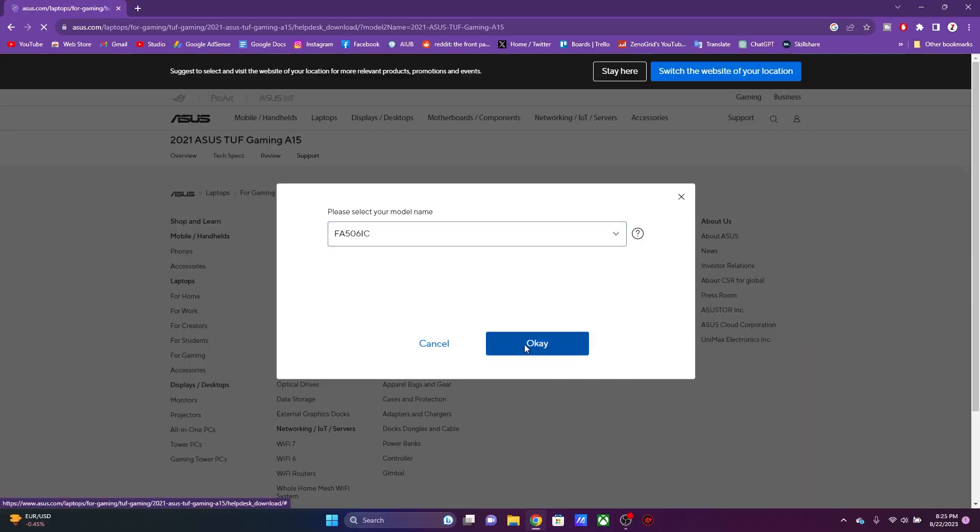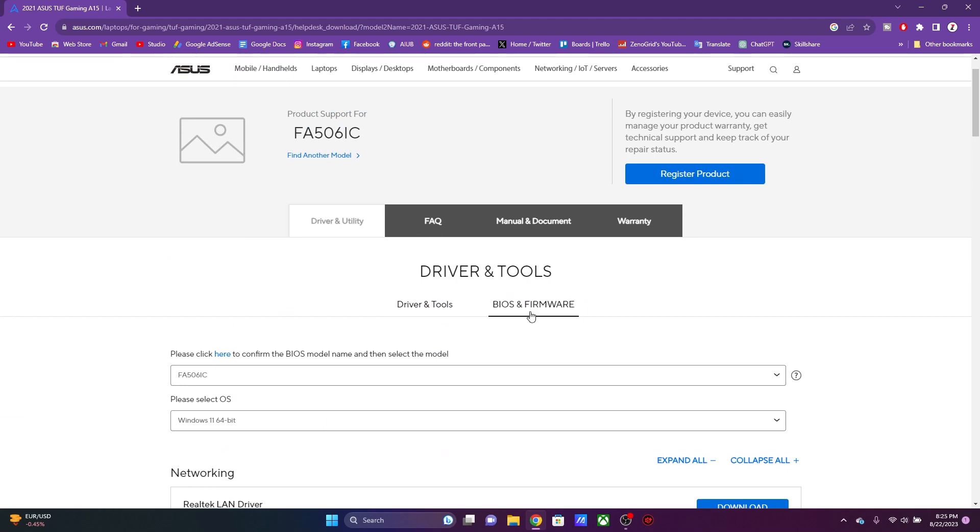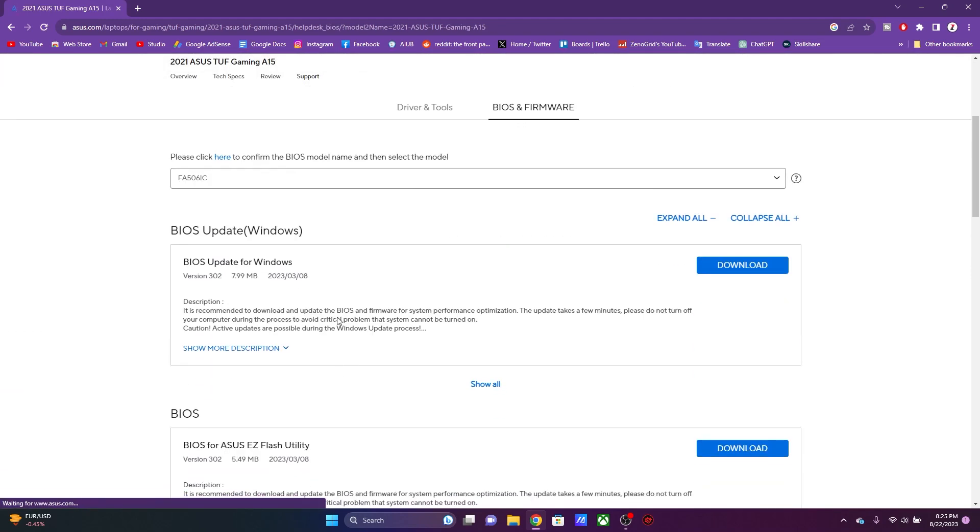Another thing that might fix it is a BIOS update. I'll link the official Asus website down in the description box below. From there, find your laptop model, then go to Software, then BIOS and Firmware, and find the latest BIOS for your laptop. Simply install it and that might be able to fix the issue.